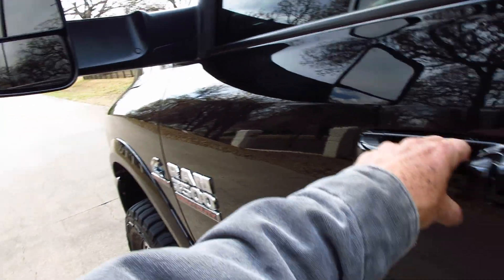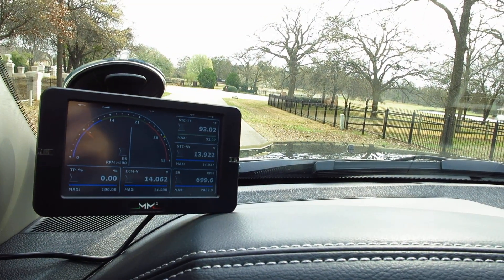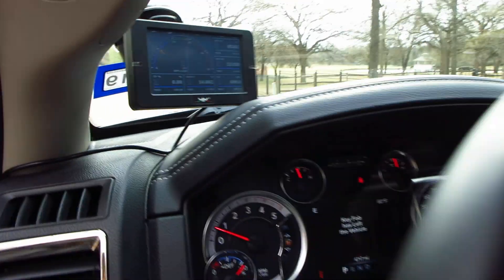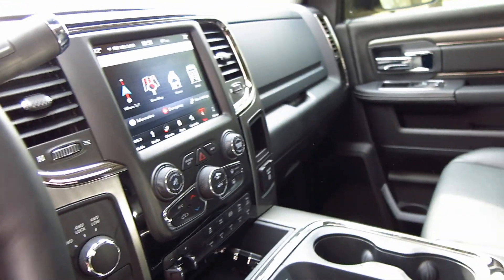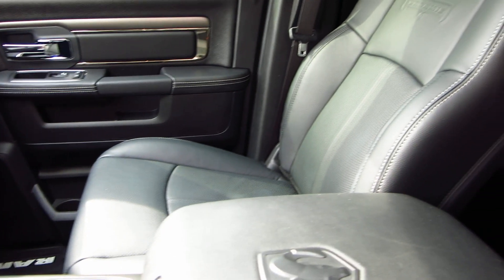I'm going to turn the engine off. I want to show you this — it's got a tuner on it which has several different modes for power, towing, and mileage. Really a sweet setup. Leather interior with 6,700 miles. It's got navigation, and this is the Laramie trim with beautiful stitched seats that are perforated.